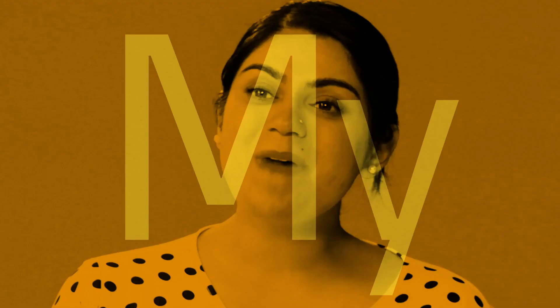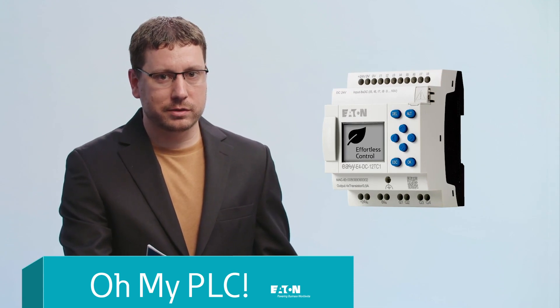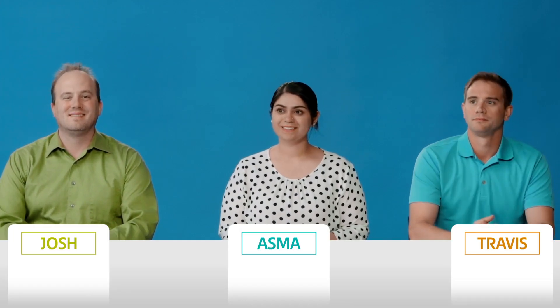Welcome back to Oh My PLC! The only game show about PLC devices anywhere, ever. Prove me wrong. As a reminder to the studio audience, here's how our game works.